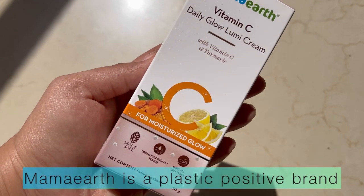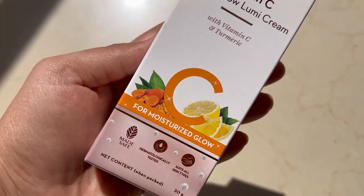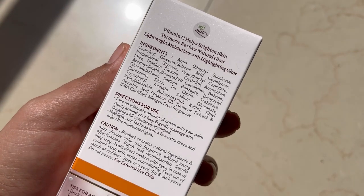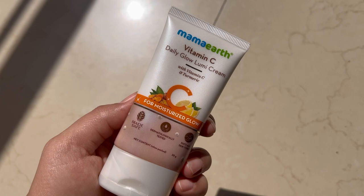Hello everybody! Today I will be talking about Mama Earth's Daily Glow Lumi Cream with Vitamin C and Turmeric. Vitamin C helps in brightening the skin, and turmeric revives natural glow. It's a lightweight moisturizer which will moisturize your skin as well as give you that highlighting glow.